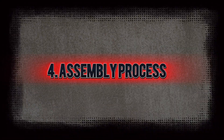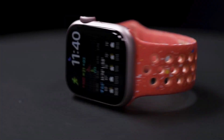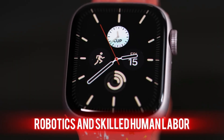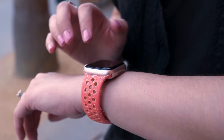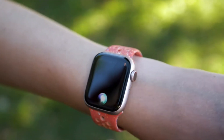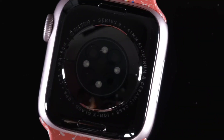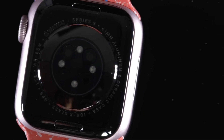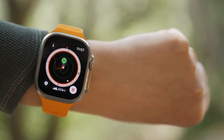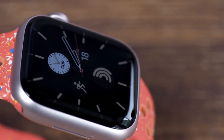The assembly of the Apple Watch is a meticulous process that combines advanced robotics and skilled human labor. Each watch is carefully assembled in clean rooms to prevent contamination. Workers are trained to handle the delicate components with care, ensuring that every watch meets Apple's rigorous quality standards. The assembly line is designed for efficiency, with each step carefully planned to minimize errors and maximize productivity.